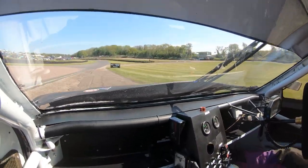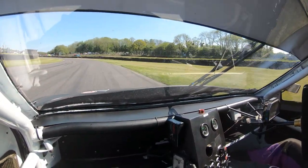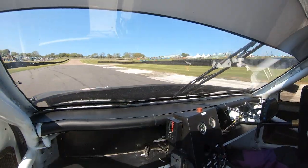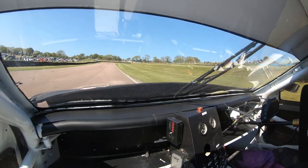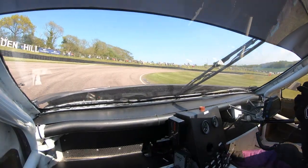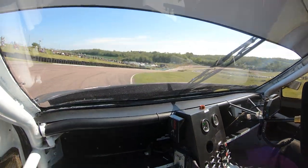Down the hill now into Devil's Elbow, down to second gear, third gear, and then fourth gear up the hill. We're right to the top of fourth gear at the top of the hill, probably 90 to 100 miles an hour. Back down to third gear, second gear into the corner, third gear mid-corner to get the traction out of the corner, then back up to fourth gear again on the exit.